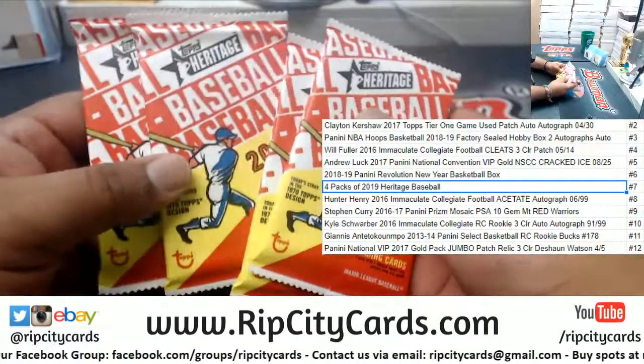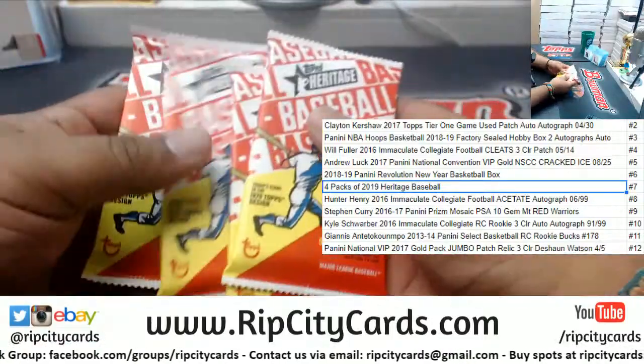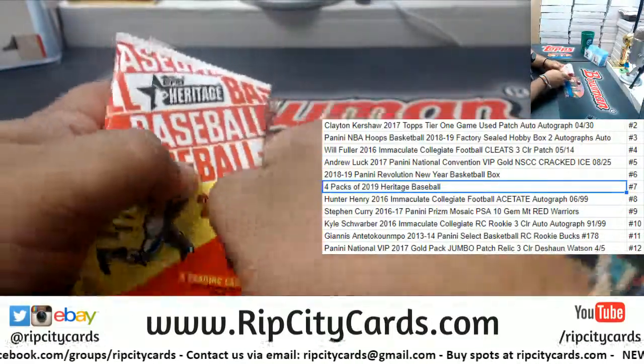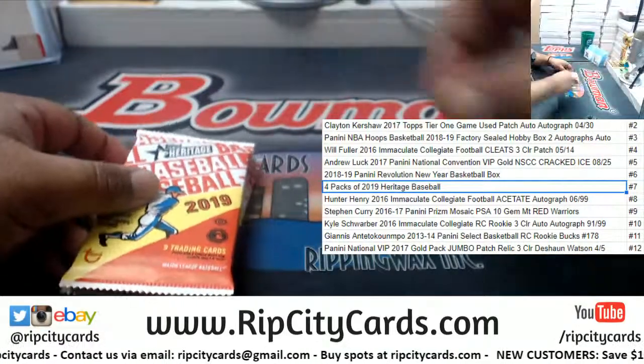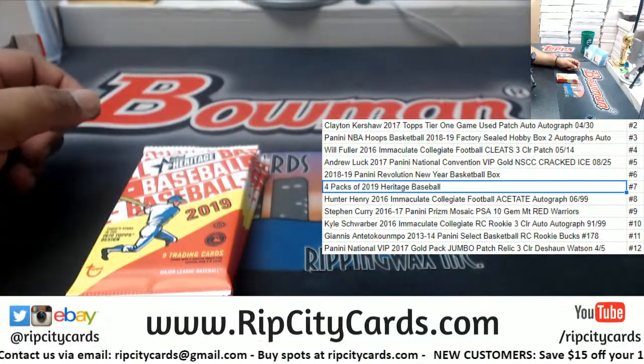Here they are — four unopened packs of 2019 Heritage Baseball. Maybe you got your nice little autograph in there, who knows. Thank you Larry, we'll get it out to you man.